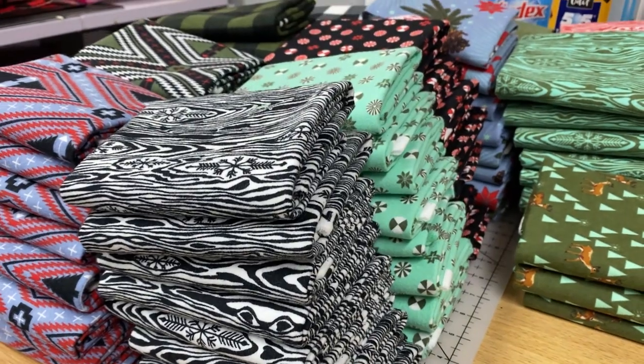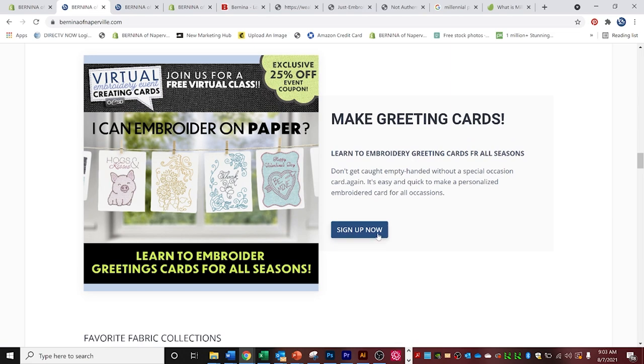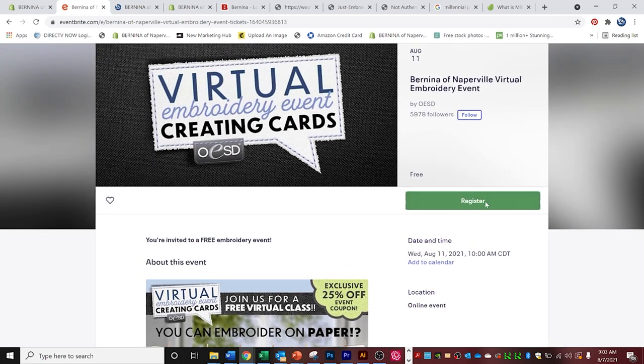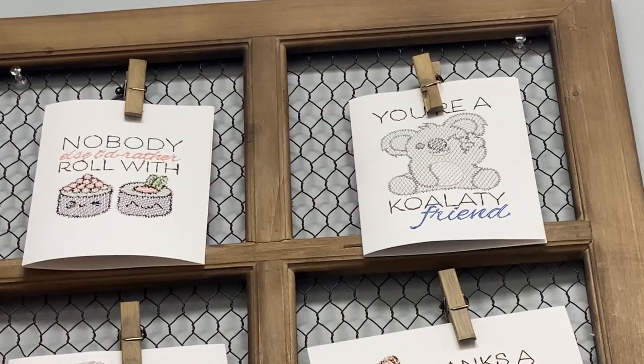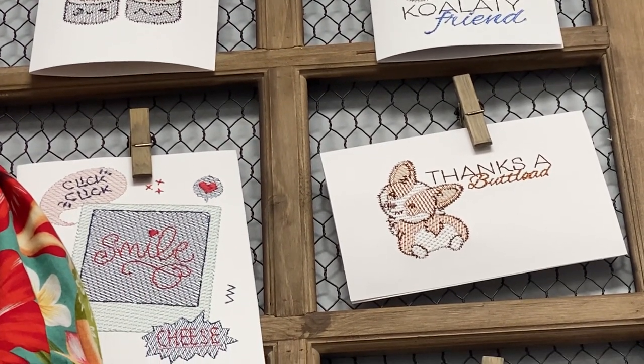Also, a quick reminder about our Bernina of Naperville and OESD combined virtual event that we're doing on August 11th. Go right on over to BerninaOfNaperville.com to sign up. This event is really just a presentation — more like a lecture demo — and they're going to make greeting cards. These greeting cards are so absolutely cute. We made some that are really adorable, and hopefully you'll get the knowledge to make your own, because nobody is going to believe you made these.